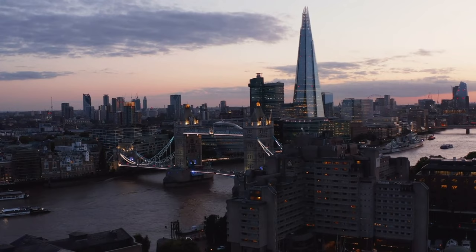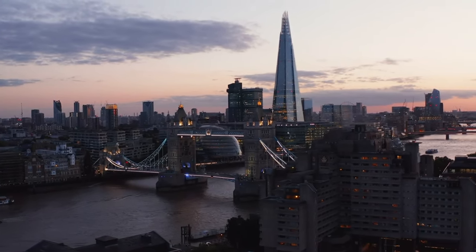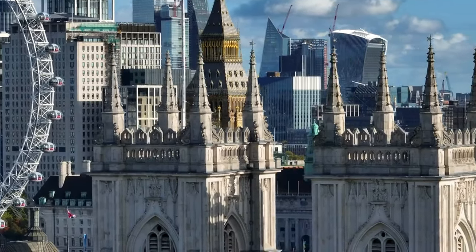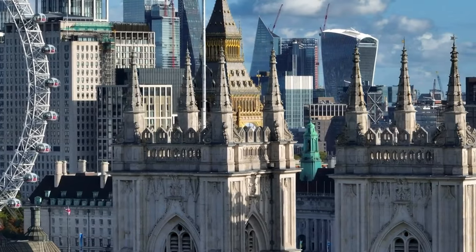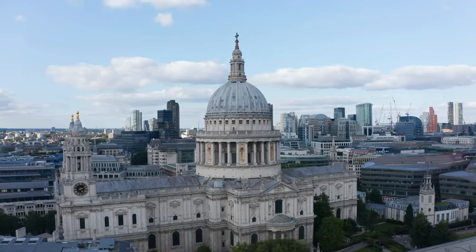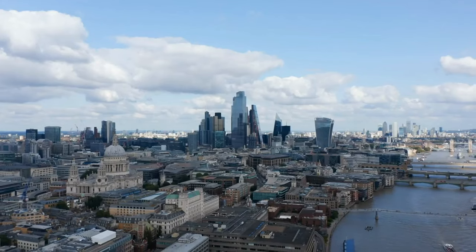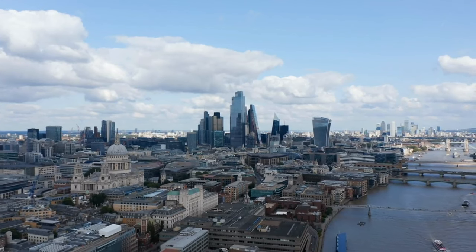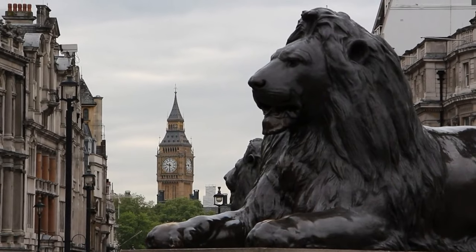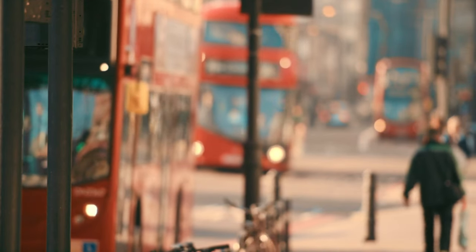As we stand at the midpoint of our odyssey, the tapestry of London's iconic landmarks unfolds before us. Having marveled at the regal beauty of Buckingham Palace and traversed the history-laden halls of the Tower of London, our journey gains momentum. Prepare to be captivated by the serenity of St. Paul's Cathedral. The adventure continues, promising revelations and enchantments at every turn. London awaits with open arms, inviting you to delve deeper into its storied past and vibrant present.